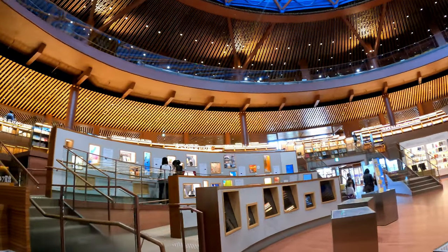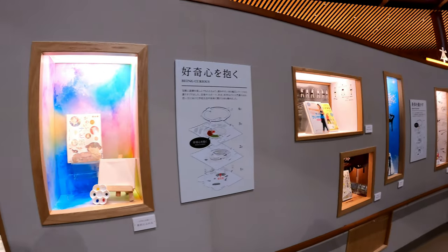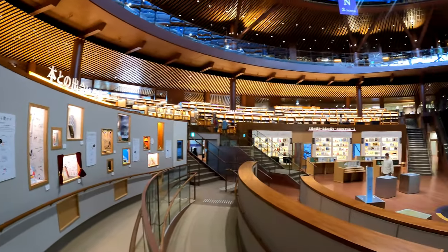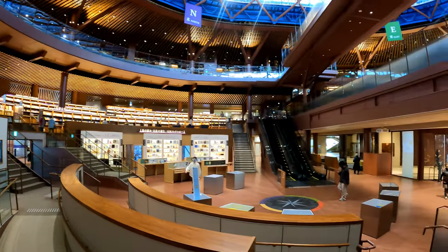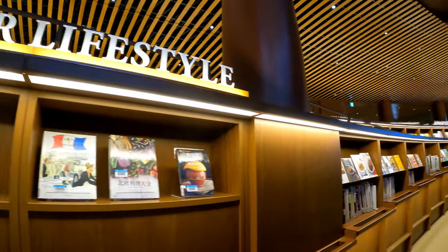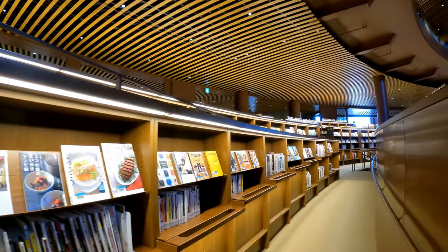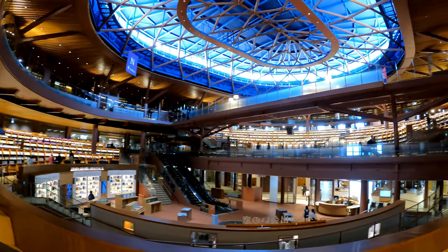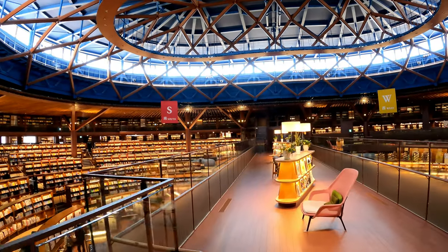Then I went into the main atrium of the library and was totally blown away. This new library opened in July of 2022, less than a year ago. The previous location was near Kenrokuen Garden, dating back to 1912, when it housed documents owned by the Kaga clan during the Edo period. The Kaga domain was actually once called Japan's capital of books and was known for promoting learning.